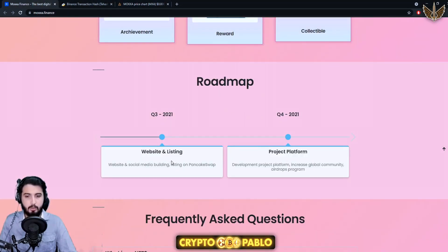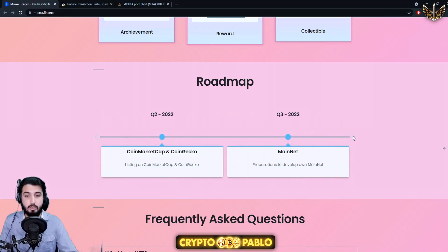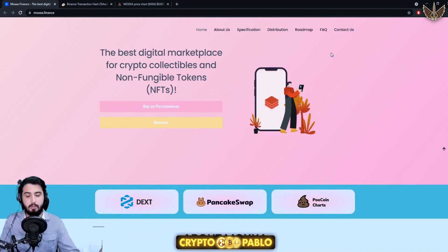Now coming toward the roadmap: Q3 — website and social media building, listing on PancakeSwap. Q4 — development, platform growth, increasing global community, airdrops. Q1 2022 — utility development, various features for more utility and mass adoption. Q2 2022 — CoinMarketCap and CoinGecko listings, which are major platforms. Q3 2022 — mainnet preparations to develop on mainnet.